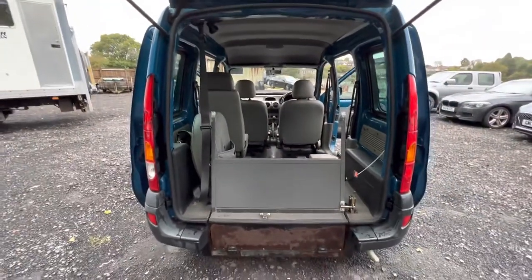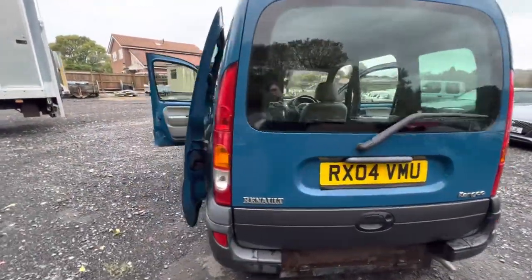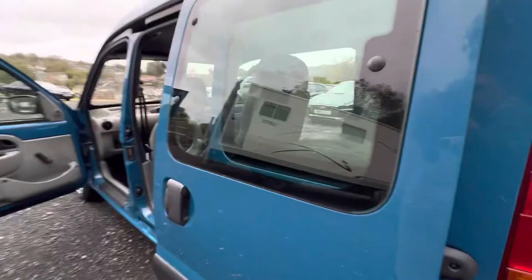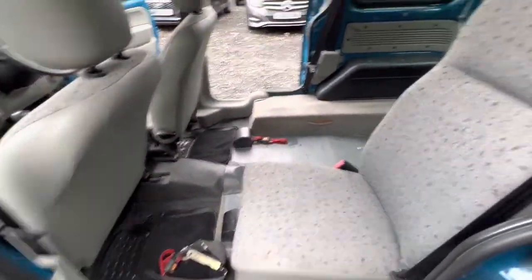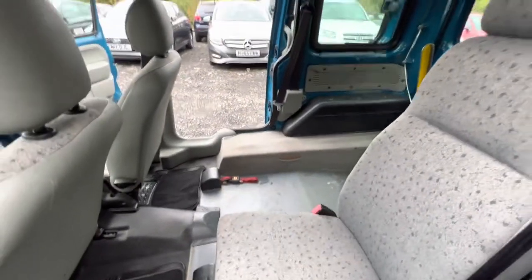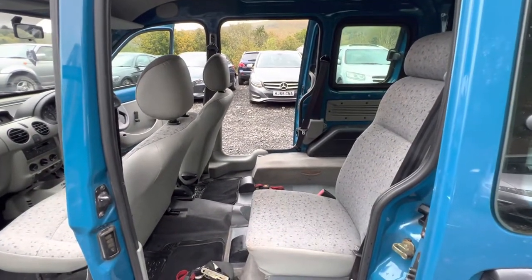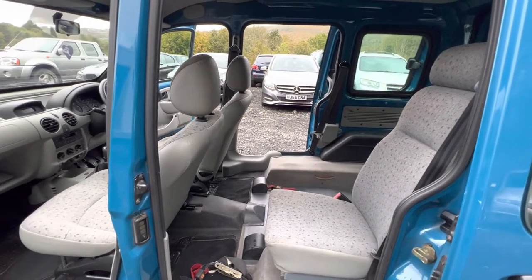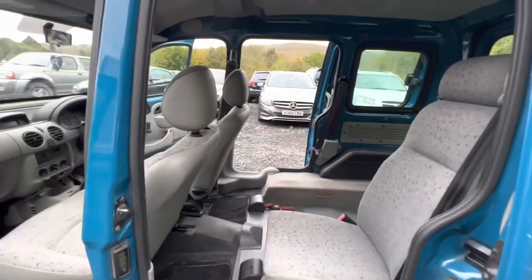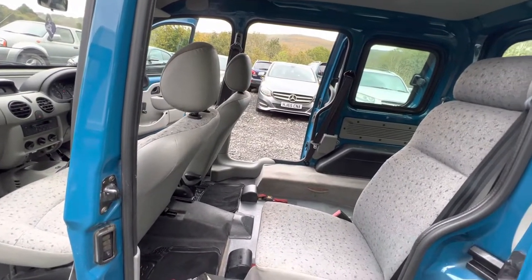I'll just close this up and shut the doors to give you a better view of the vehicle. This seat here is just a conventional seat with a conventional seat belt. It's quite nice to have that third conventional seat — it's more practical, and it's nice for someone to be able to sit next to the wheelchair user, which is certainly better if you've got a family member who needs to use the wheelchair.